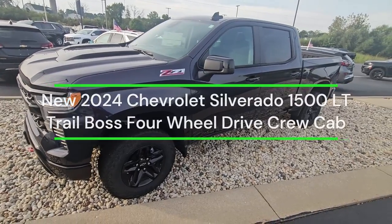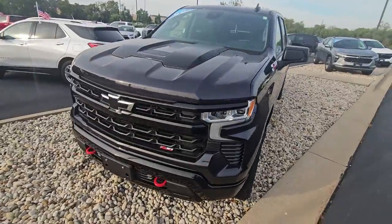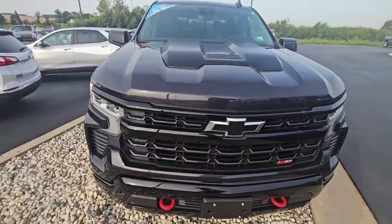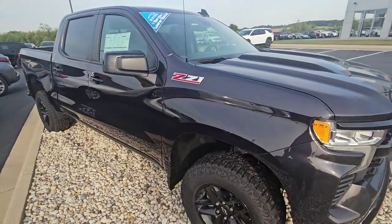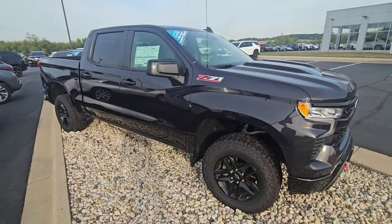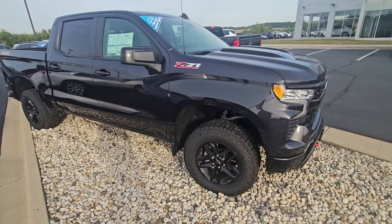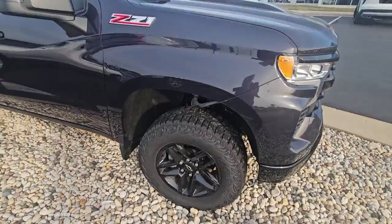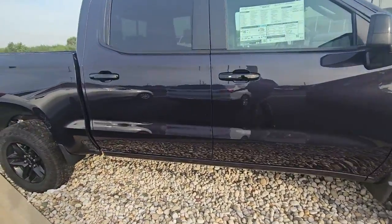Hey Josh, it's James out at Burton Chevrolet in Orfordville. You had inquired about our 2024 LT Trail Boss in dark ash. Black is probably the most popular color, but even though this is really dark, I like that there's actually contrast — I think this is just a really cool color.